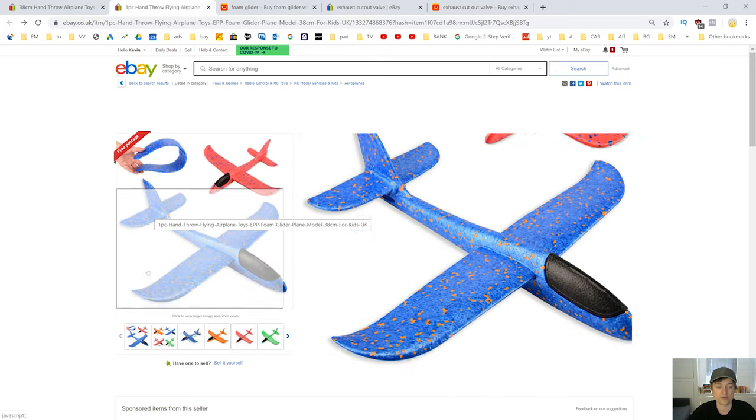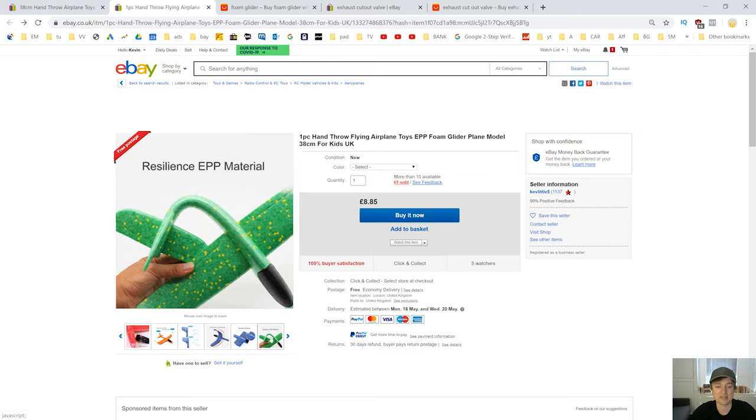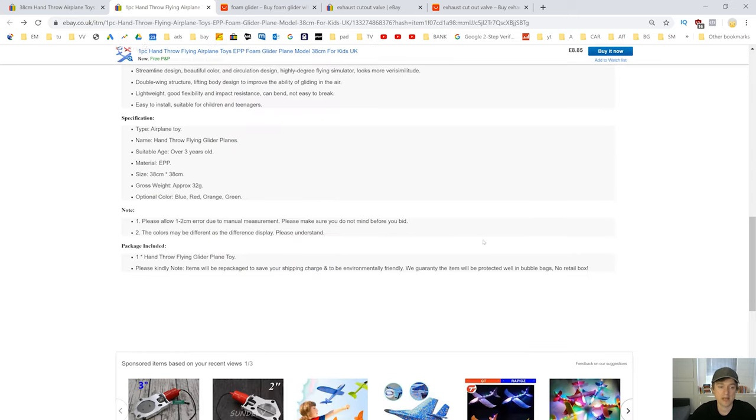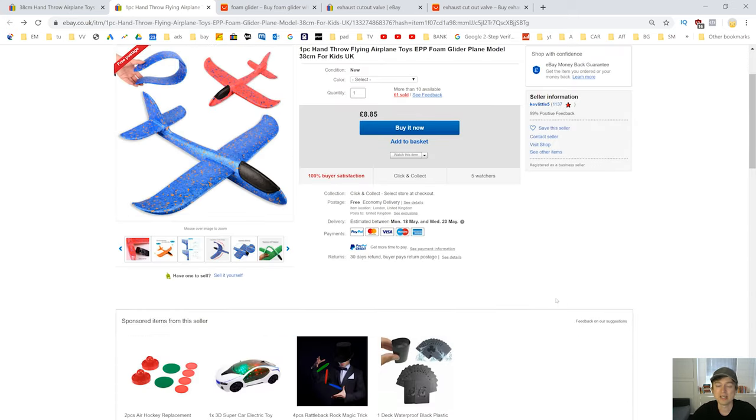Better photos lead to more sales — not just the first photo but the other photos too. If we can show the item in use, that gives us more sales. Free shipping gives us more sales. Fast delivery gives us more sales. A good description gives us more sales. There are 11 simple things like this, and you have to get them all right — if you get one wrong, you're going to limit your sales. If we find a seller making good sales and we can better their listing in as many of these 11 things as possible, we can expect to make more sales than that seller.